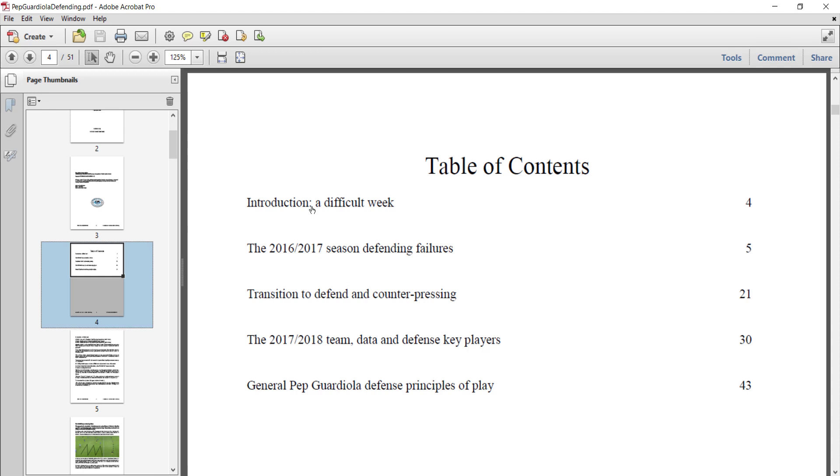The next chapter takes a look at the weaknesses they had defending and the failures they had in 2016-2017. The following chapter takes a look at how they made defensive and tactical changes in order to improve their defense. Then the chapter after that takes a look at the defensive data as a team, and the key defensive players and their roles and responsibilities. The last chapter takes a look at Guardiola's defensive principles of play.